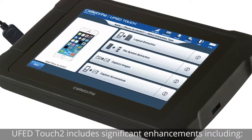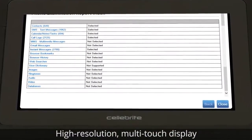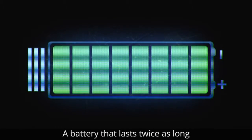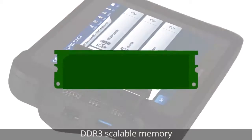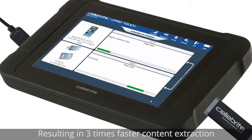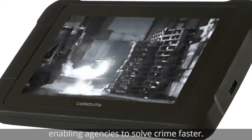UFED Touch 2 includes significant enhancements: a high-resolution multi-touch display, a five times faster CPU, a battery that lasts twice as long, built-in multi-SIM support, DDR3 scalable memory, and USB 3.0 auxiliaries — resulting in three times faster content extraction, enabling agencies to solve crime faster.